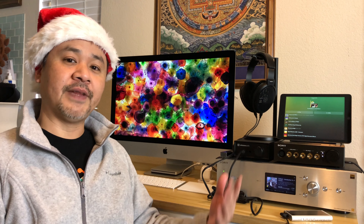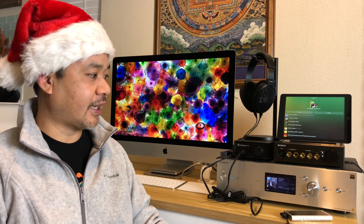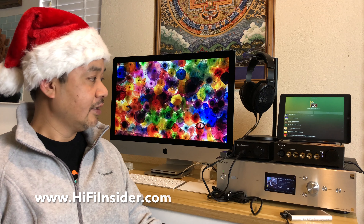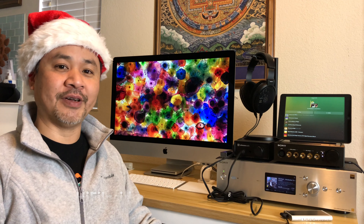Okay everyone, that's it. I hope you guys enjoyed this video — it's a little long but I hope it covered some things you found interesting. Let me know in the comments what you think, and I'll see you guys in the next one. Bye-bye.